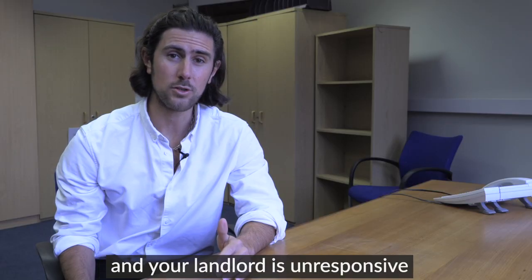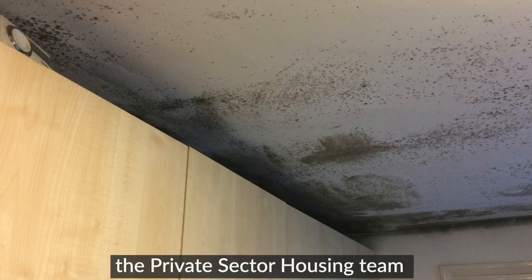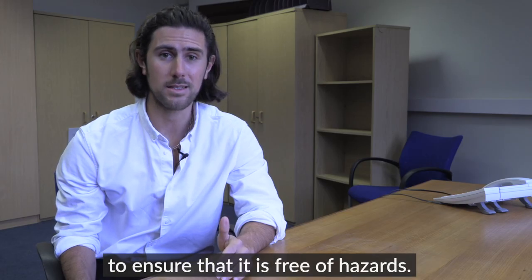If you are in a private rented home and your landlord is unresponsive to the concerns you have, the private sector housing team can assist by inspecting your property to ensure that it is free of hazards.